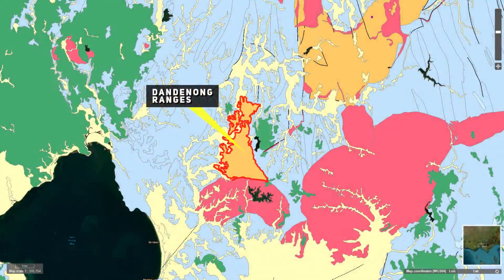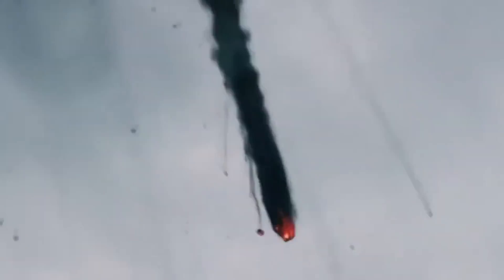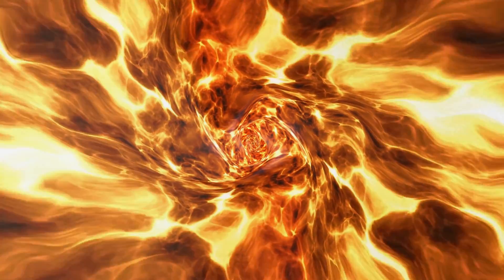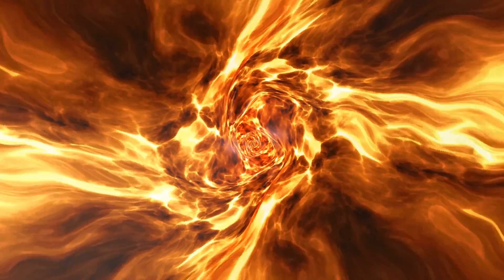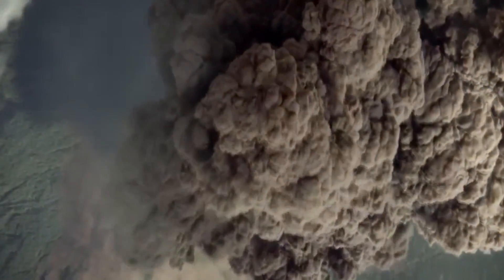In this back arc setting, a series of explosive volcanic eruptions occurred, shaping what we now know as the Dandenong Ranges. These were not your typical effusive lava flow eruptions, but highly explosive events, given away by the rhyolitic and acidic composition of the rocks in the region. Rhyolite, dacite, and rhyodacite are all high silica felsic rocks, and they are known for producing extremely viscous magma. This viscosity, combined with trapped gases, creates a volatile mix that, when released, results in highly explosive eruptions.